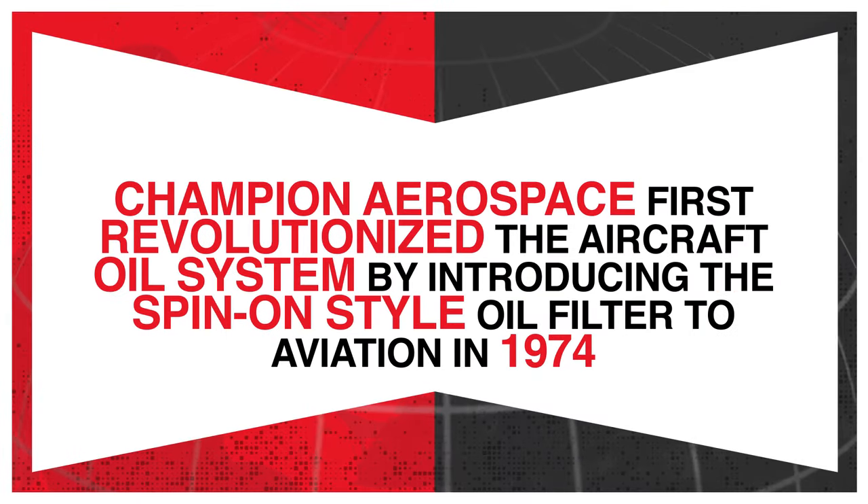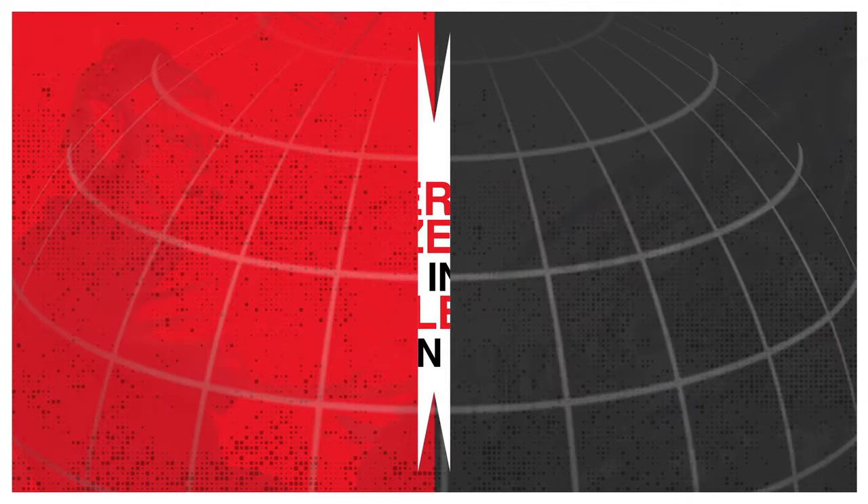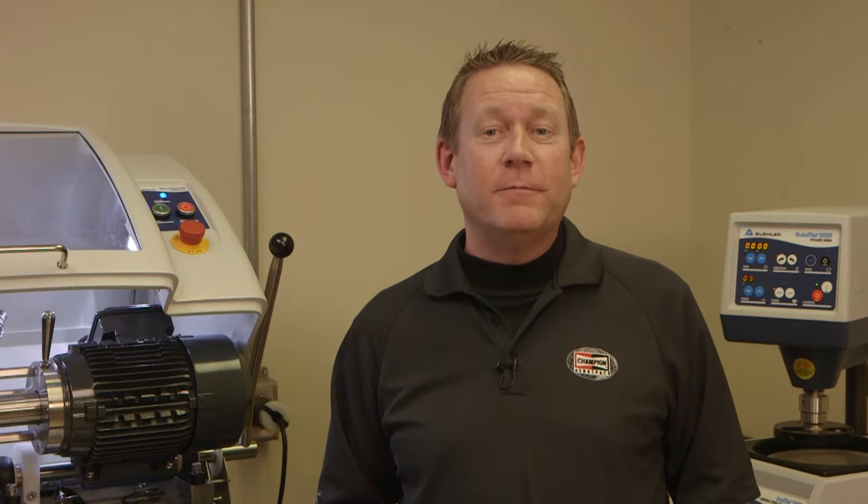Champion Aerospace first revolutionized the aircraft oil system by introducing the spin-on style oil filter to aviation in 1974. The use of the spin-on design not only made oil changes less labor-intensive but allowed for more effective filtering, which keeps the oil cleaner between changes. It also allows the filter itself to be an important diagnostic tool for monitoring the engine.